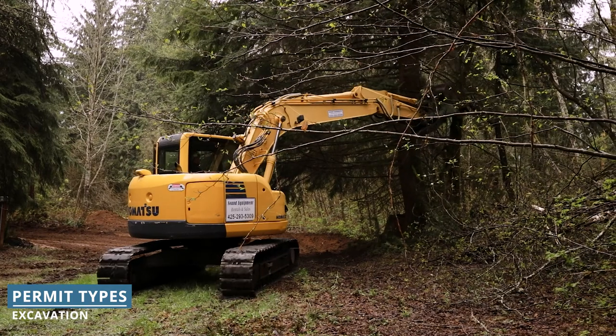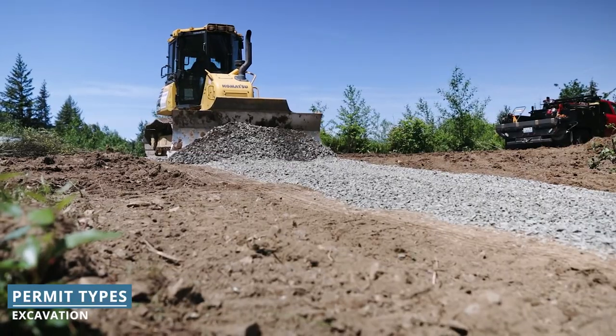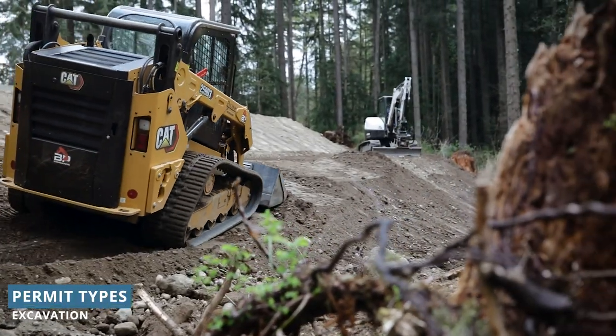Excavation or land clearing permits are required for any land-disturbing activities or anything that requires moving a significant amount of dirt. Removing trees, brush, and large boulders, the addition or lengthening of access roads or driveways, and addressing steep grades or hills in your build site are all considered in land clearing permits.